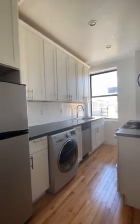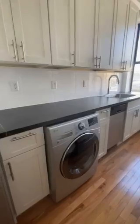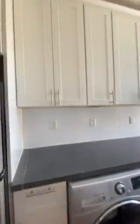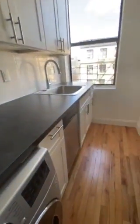We've got tons of natural light — I don't even need to put the lights on right now. We've got laundry in unit, so it's a washer and dryer in one, and then really beautiful cabinets. Dishwasher as well.